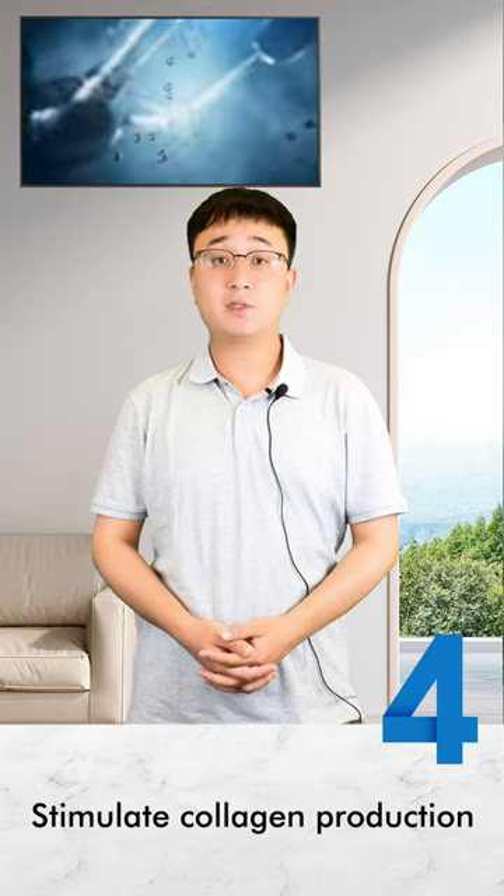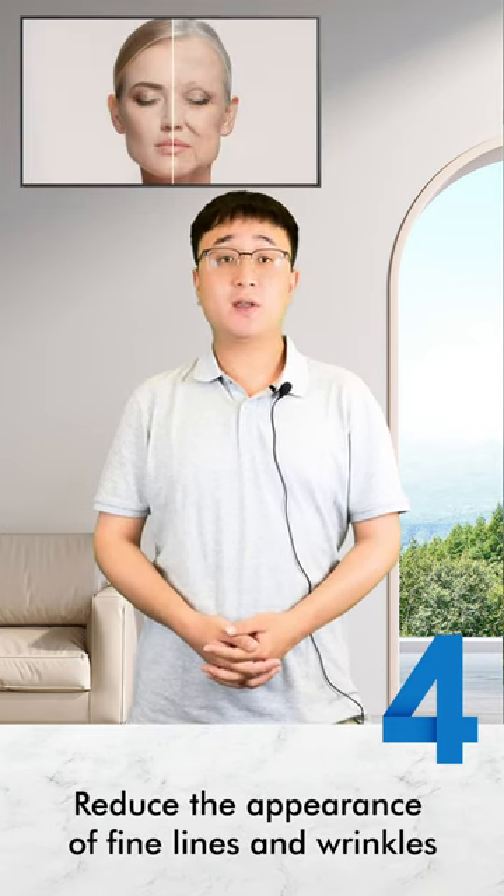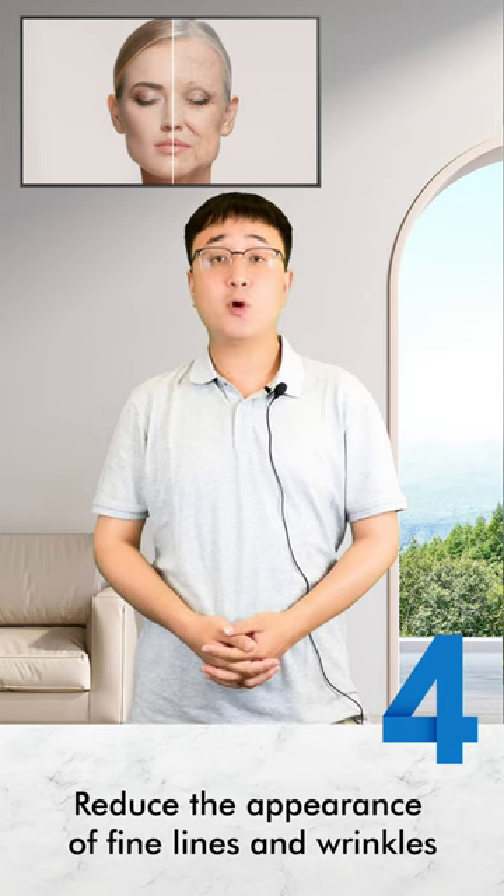Number 4: Anti-aging Benefits. This type of machine is believed to stimulate collagen production, which can reduce the appearance of fine lines and wrinkles over time.